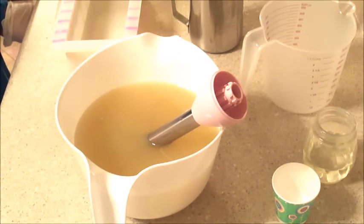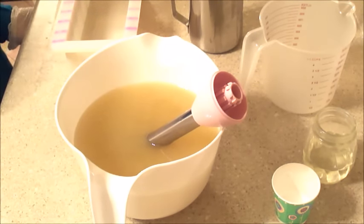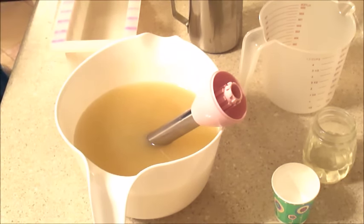Hi everyone and welcome back to Yellow Cottage Soapery. Tonight we have a special guest, my younger daughter Lindsey. She's almost 13 and she's going to be making her first batch of soap. The fragrance that she chose is Peach Perfection.